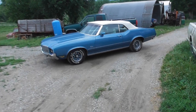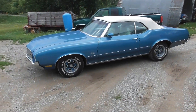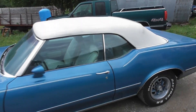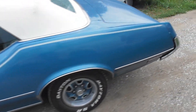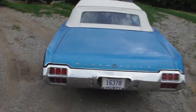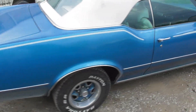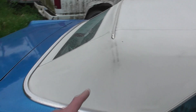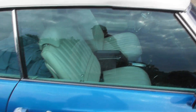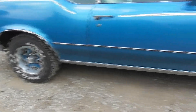Oh, look what showed up on the Chevy farm. If I'm not mistaken, that's an Oldsmobile Cutlass Convertible. Looks like a pretty decent car. Ragtop, soft top — whatever you want to call her, the top looks good. Even got bucket seats in it. Looks like a pretty clean Oldsmobile.